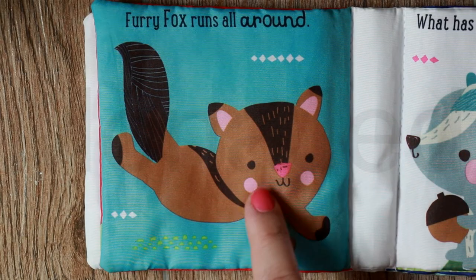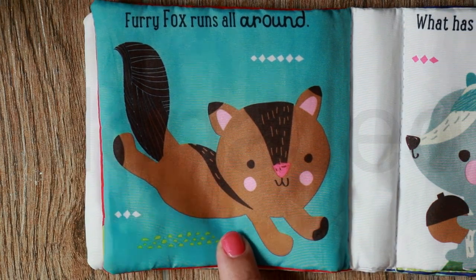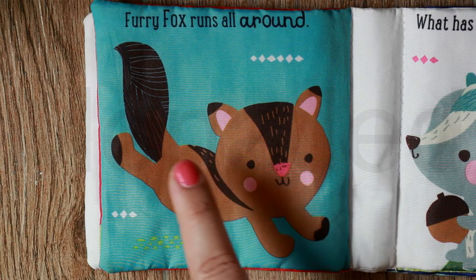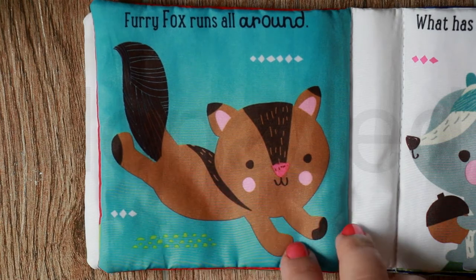Furry fox runs all around. This furry fox is so cute with its cute pink nose and its cute bushy tail. It's running all around, so carefree.